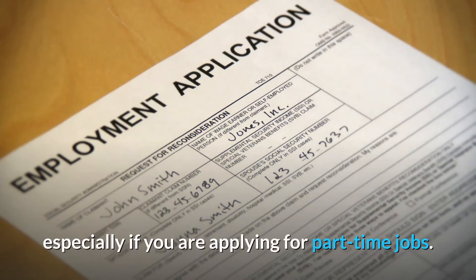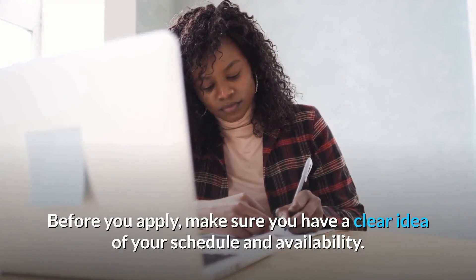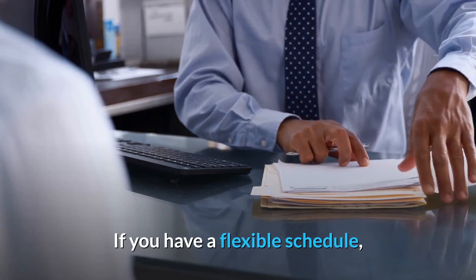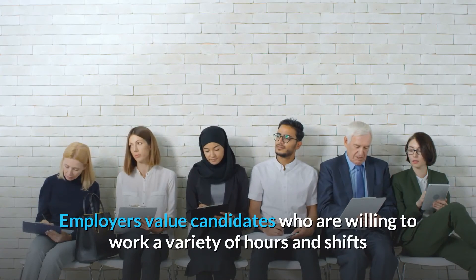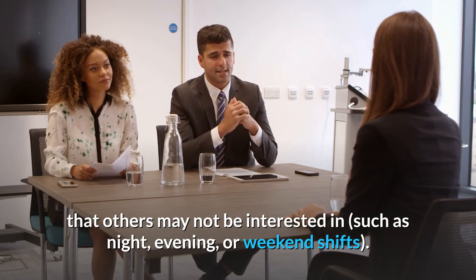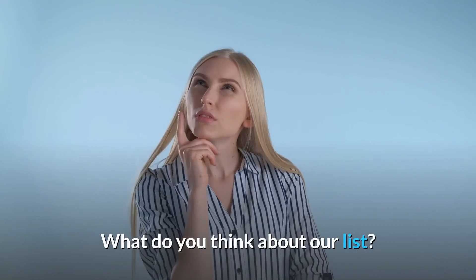Number 1: When are you available to work? You may be asked what days and hours you are available to work, especially if you are applying for part-time jobs. Before you apply, make sure you have a clear idea of your schedule and availability. If you have a flexible schedule, make sure to mention it in your job application and later in your interview. Employers value candidates who are willing to work a variety of hours and shifts that others may not want, such as night, evening, or weekend shifts.